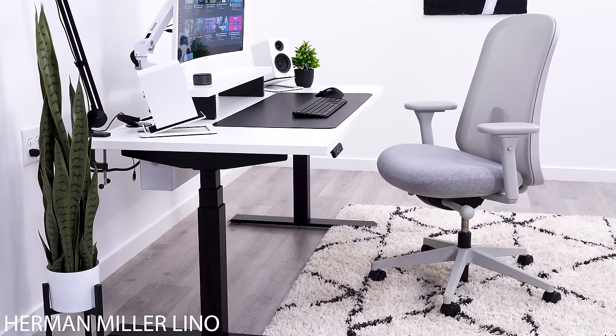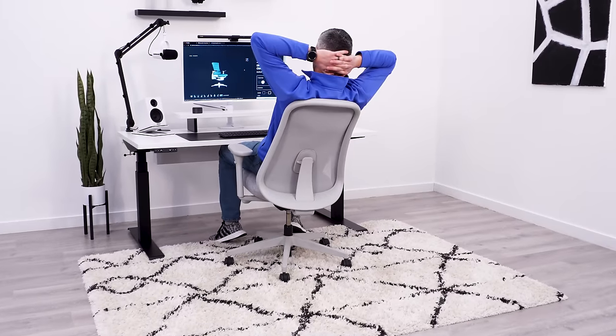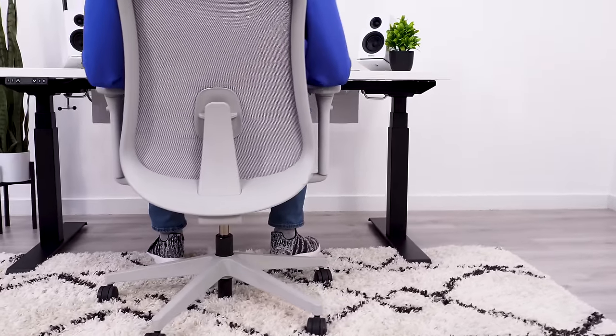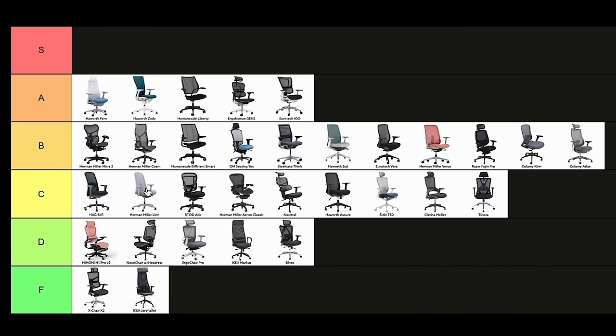The Herman Miller Lino is similar to the Hog SoFi from a few chairs back, with a narrow backrest that restricts movement in the chair. It has a small seat that I don't fit well in at 6'2". If I fit better in this chair, it would likely be a B-tier, but for a tall user like myself, I can't go higher than C.